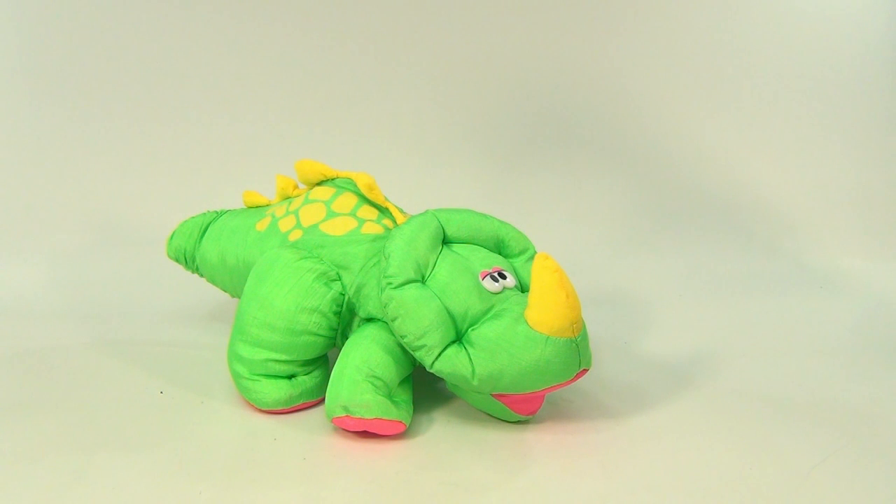What do we have here? We have a Fisher-Price Dino Roars from 1992. This is the TC, the Triceratops. Now there are other versions — other dinosaurs — and they came out with more in '93 and '94. This is the '92 version.